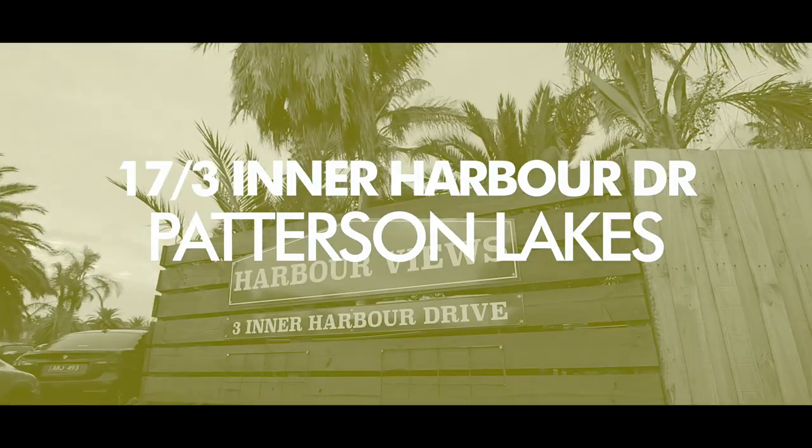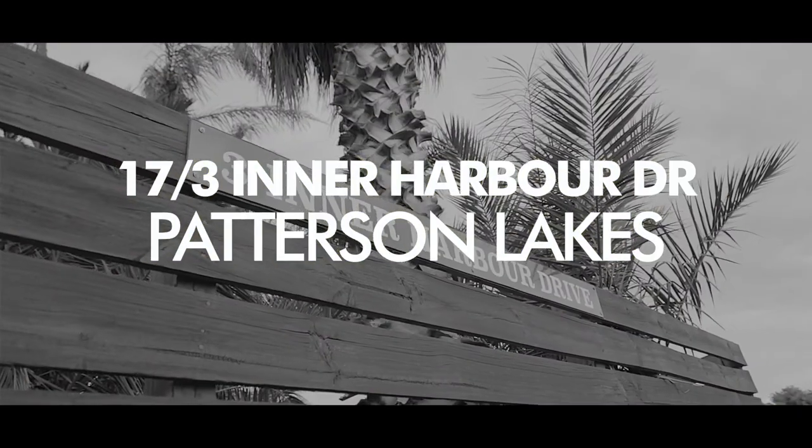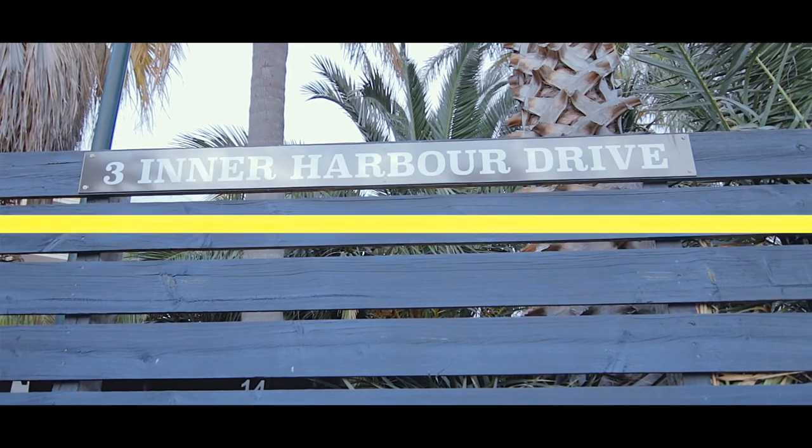Well there you have it. I hope you enjoyed the tour of this amazing property. Hope to see you at one of our inspections. Or if you'd like further information, feel free to give me a call. We'll see you next time.